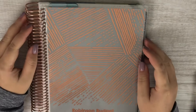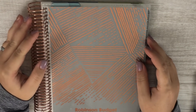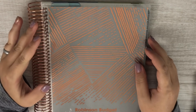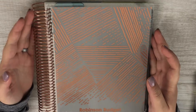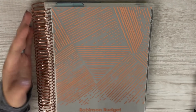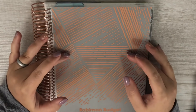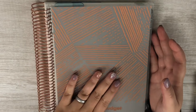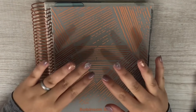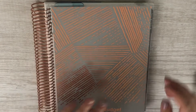Hey guys, welcome back to my channel. Today I'm going to be setting up our January 2019 budget in my Erin Condren Deluxe Monthly Planner. This is super exciting because this is the first budget we'll be doing in this planner. It goes from January to December, so it's a new year, a fresh start, and I'm super excited. So let's go ahead and get started.